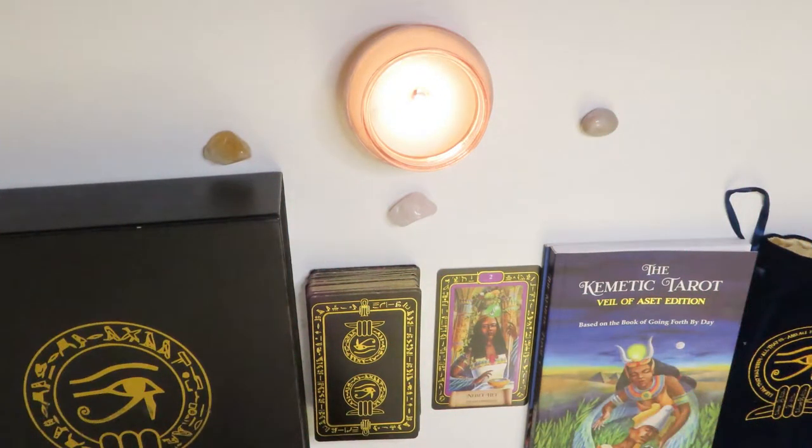Hi, this is Jojo with Queen of Life Tarot and today I'm going to do a review of the Comedic Tarot as well as a reading with these beautiful Comedic Ancient Egyptian cards. I'm so excited about this.